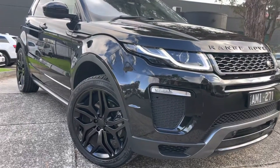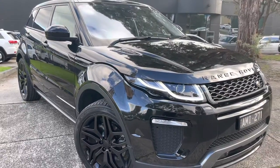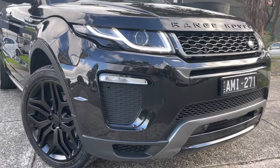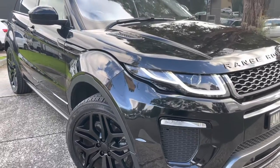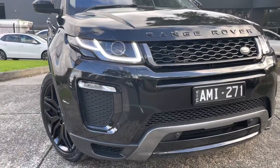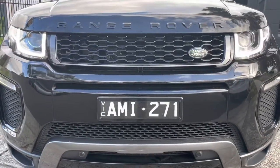Good afternoon and thank you very much for taking the time to watch another one of our video presentations here at Dealership Direct. Today we're going to be showing you through our late 2016 MY17 Land Rover Range Rover Evoque. It is a Dynamic Series which means it is the HSC option. It is a nine-speed diesel four-wheel drive and as you're going to see by this video presentation, it's been kept extremely well the whole way through.